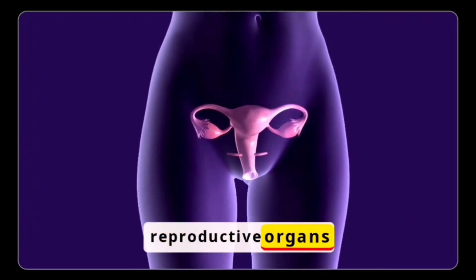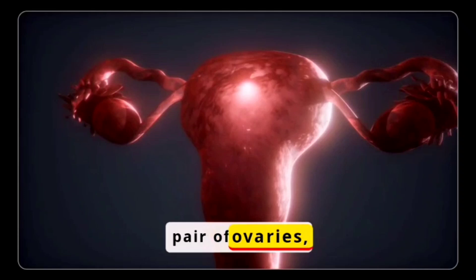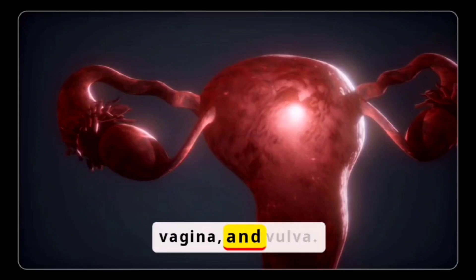Female Reproductive Organs. These consist of a pair of ovaries, two oviducts, also called fallopian tubes, uterus, vagina, and vulva.